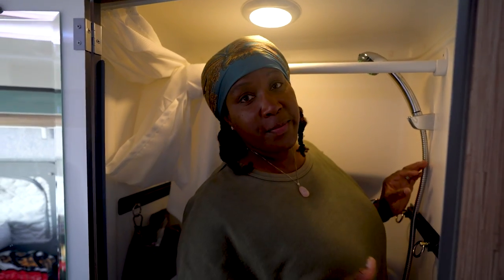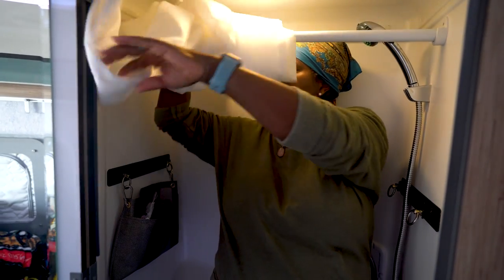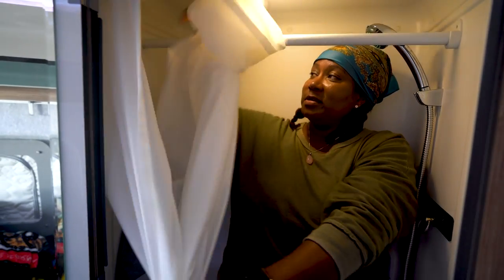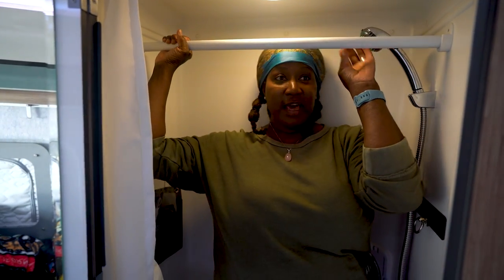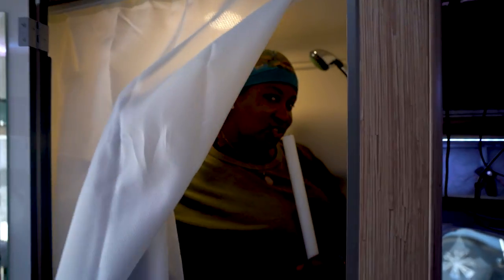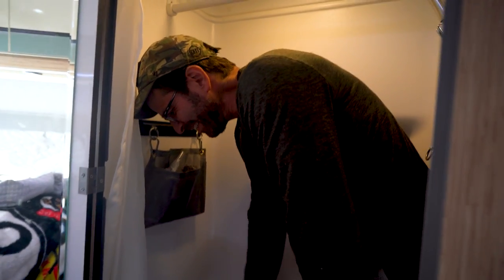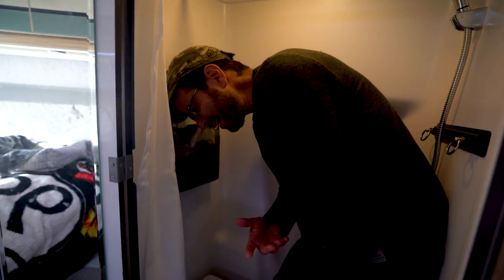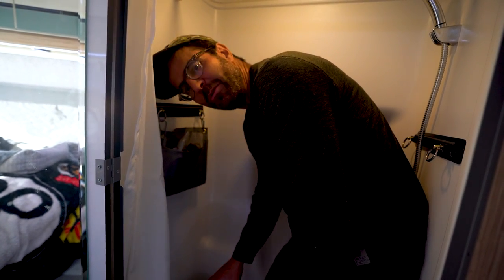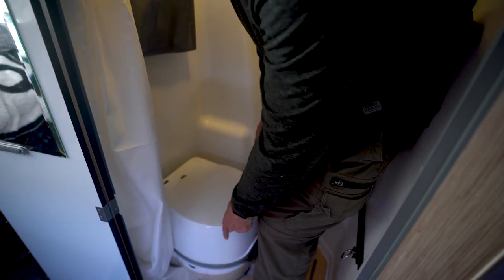Welcome to the bathroom. One thing I want to point out before Dave talks about the toilet is that I like the fact that this bar is removable. You have your shower curtain like so, and if you want a nice shower without bumping into things, you can move the bar out and now you have a full shower space. Dave is going to talk about the toilet, which is a little different from ours. It is a cassette toilet - same as in the Echo.